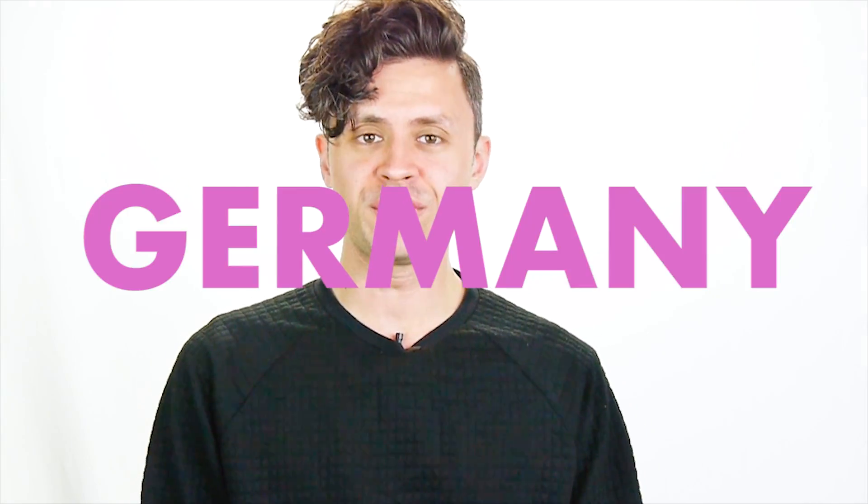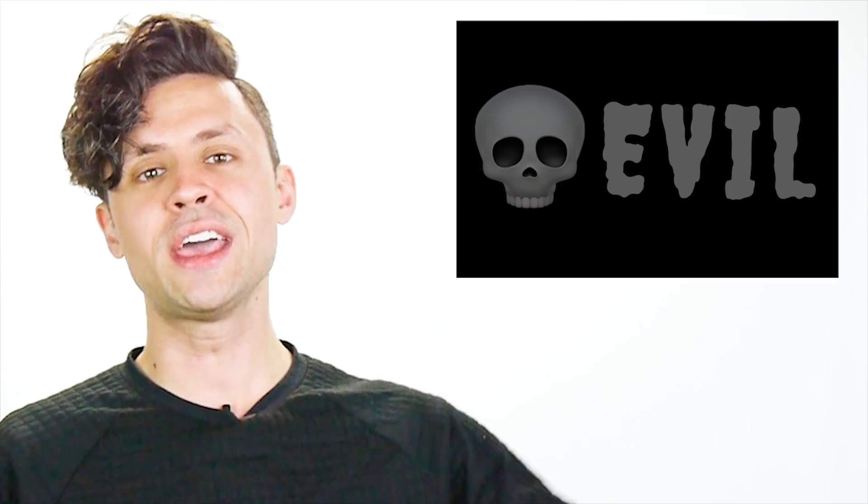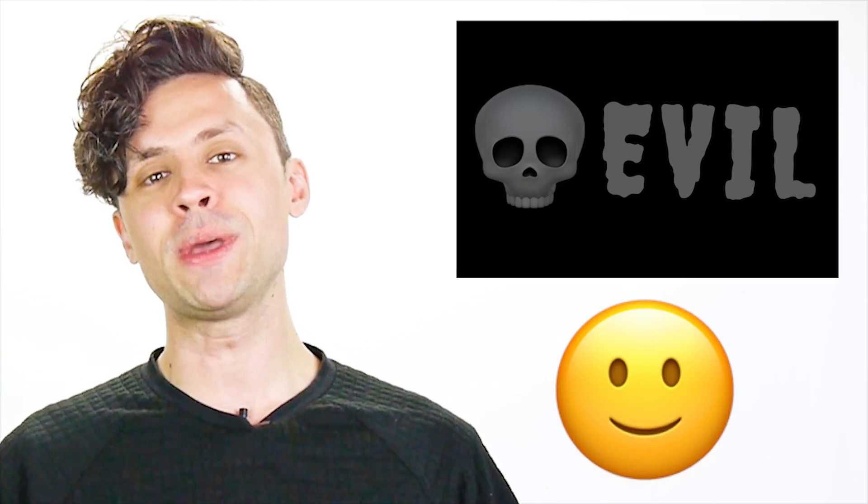So to begin, the German flag goes black, red, and yellow. The way I remember this is that the Germans started off evil — and black is the evil color — and then they eventually became good and happy like a yellow smiley face. But obviously it was a transition, so red is the middle color between these two extremes.